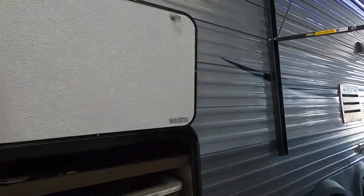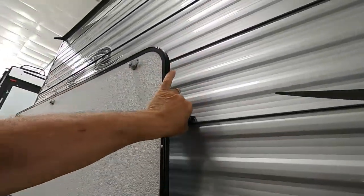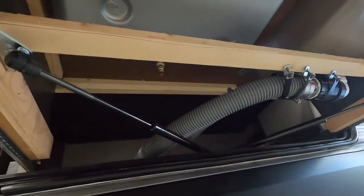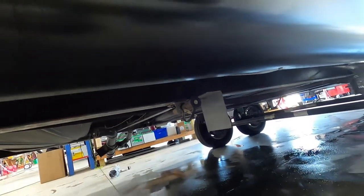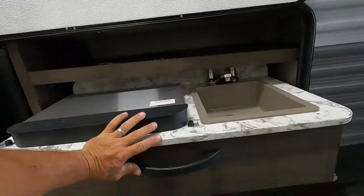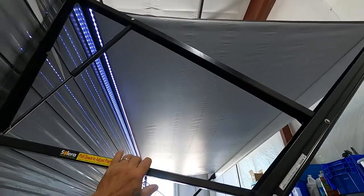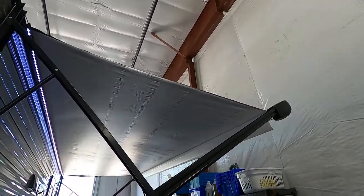Coming to the back of your unit, here is the outdoor kitchen area. You pull this out, take your quick-connect LP, connect there to your griddle — and right there is your quick connect. You can also tuck your fridge out here. On your awning, you have a pitch adjust. If it's raining and you want to run the rainwater away, pull down on that and it'll tilt your awning away.